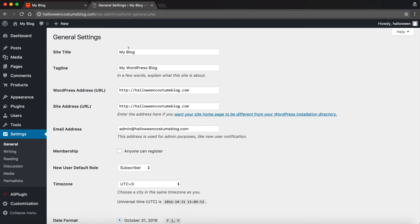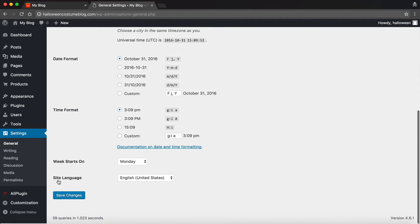Here we can see our site title, tagline, and URLs. What you want to do is add the S after HTTP to make it HTTPS, and then if you want you can add www — that's personal preference. Do the same for the site URL. Both of these we're just going to change to include HTTPS, and optionally the www, then go down and click Save.